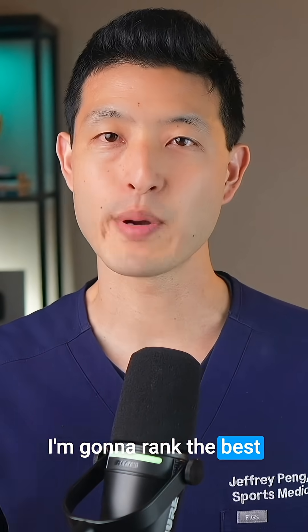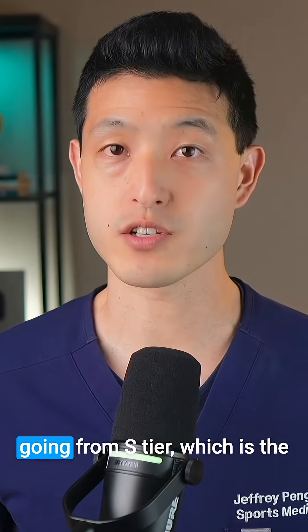I'm going to rank the best injections for knee arthritis, going from S-tier, which is the best, all the way down to F-tier, which you should avoid.